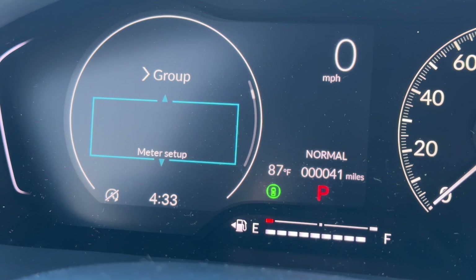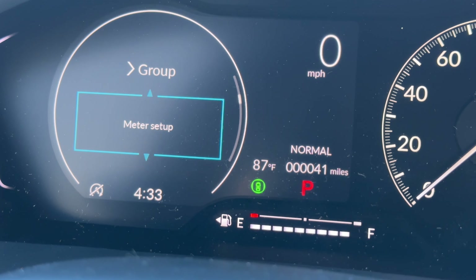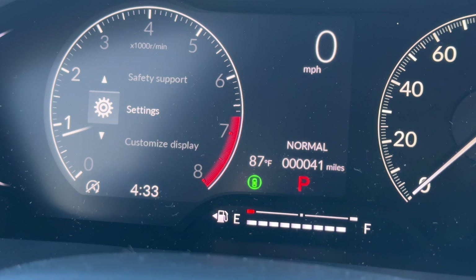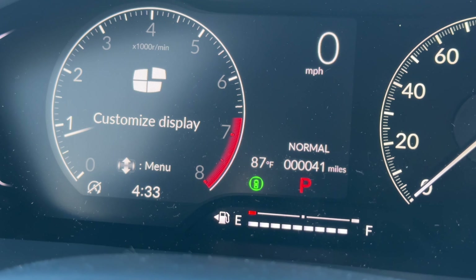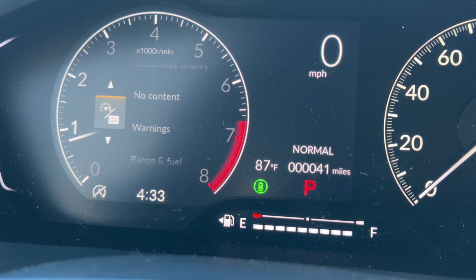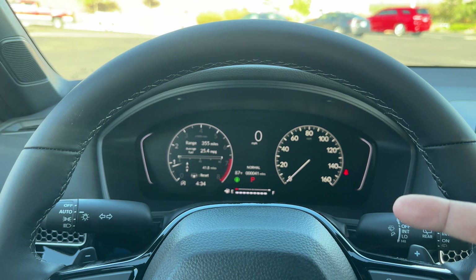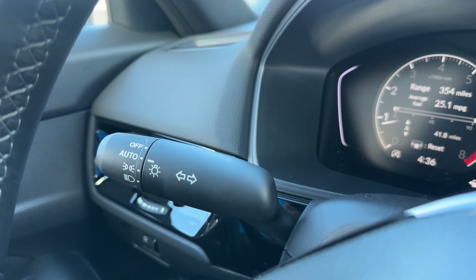In settings you can change lock features, tire pressure system calibration, driver assist safety features, keyless access, lighting, door settings like auto door lock and unlock, and customize the display — you can hide apps and choose what's shown. I'll leave it on range and fuel since that's what most people keep it on. The gas gauge is right below with mileage. On the left stalk you have headlights: off, auto, parking light, and on — plus auto high beams.